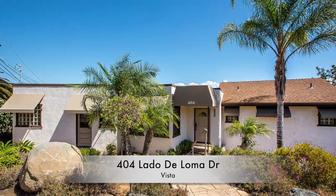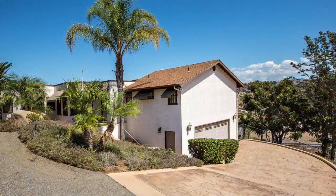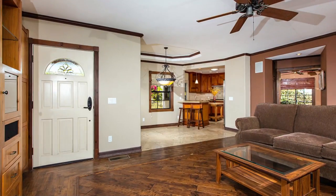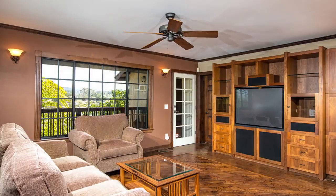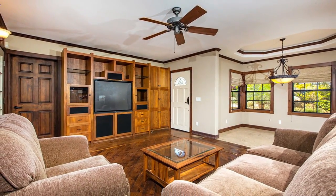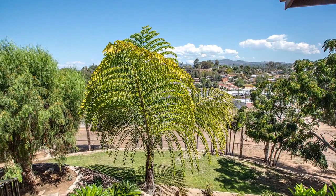404 Lotto de Loma Drive is a three-bedroom, two-and-a-half-bathroom, craftsman-style bungalow home with 1,577 square feet and an oversized two-car garage. The home was originally built in 1937 and it's perched on a spacious 10,000 square foot hillside lot situated above Vista with great views of the downtown area to the north and to the east.